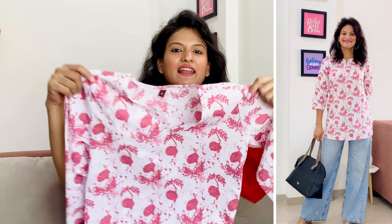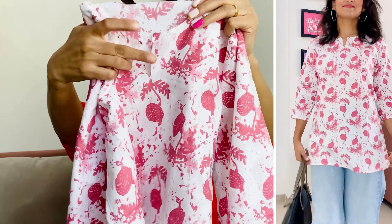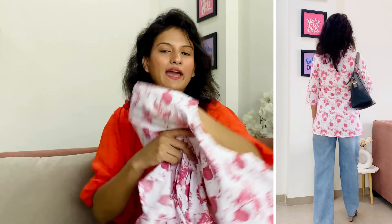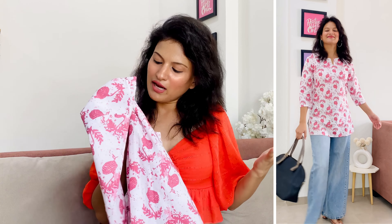Moving on to the next kurti — this one is also pretty. After styling, it looks very good. It's in white and pink color, and all over the kurti you get this type of print. It's round-neck style and the sleeves are three-fourth length. Front and back, it has the same print on both sides. This kurti is also perfect for college and office. The material is 100% cotton, and I ordered a small size. The price is very affordable — only ₹281.